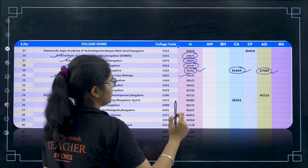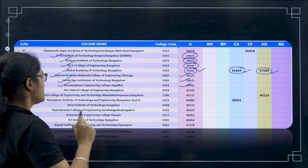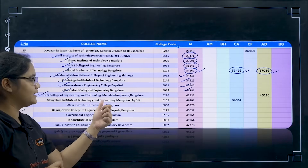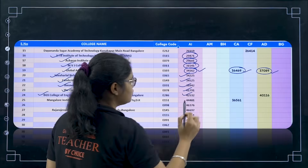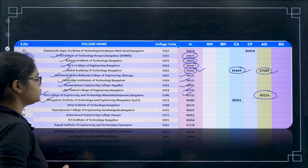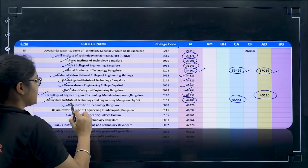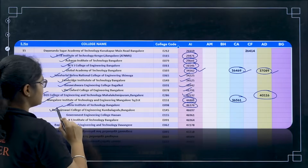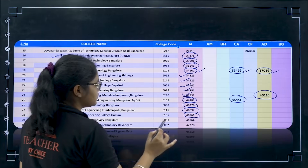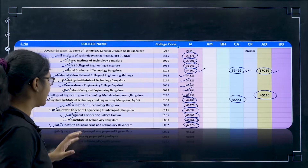Then Basaveshwara Engineering College for 36,942. Oxford College of Engineering for 41,791. Next BGS College of Engineering and Technology, Mahalakshmipuram, Bangalore — 42,532, and AD here for 40,160. Next Mangalore Institute of Technology for 44,481, and CA for 36,561. Next Atria for 46,300. Raja Rajeshwari for 46,600. Government Engineering College, Hassan — 46,900. KS Institute of Technology for 46,900. Bapuji Institute of Engineering for 47,200.